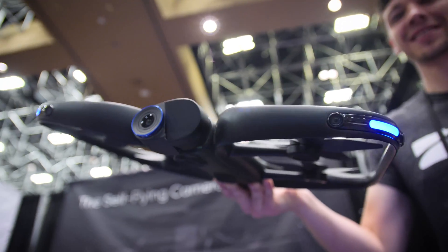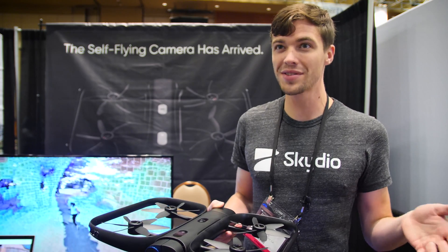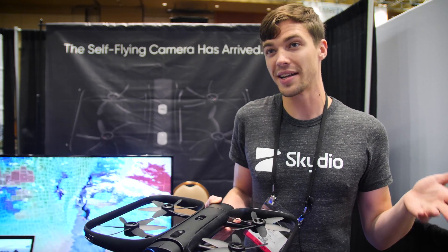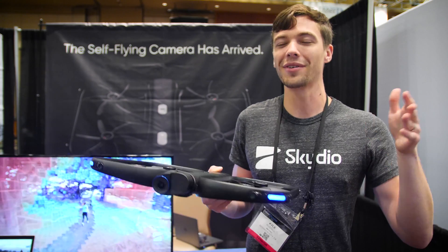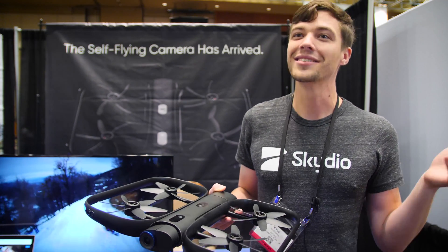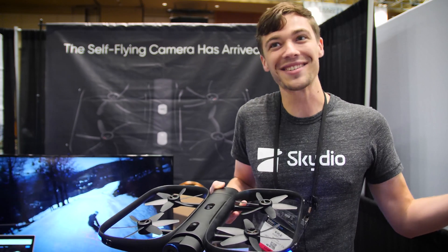Our co-founders, Adam Bree and Abe Bacharach, back in 2012 as grad students at MIT, invented the first drones that could fly themselves in GPS-denied conditions. They then went on to Google X where they founded Project Wing and led core flight algorithm development there, then left Google to start Skydio. In a way, it is the evolution of what they were doing as grad students.